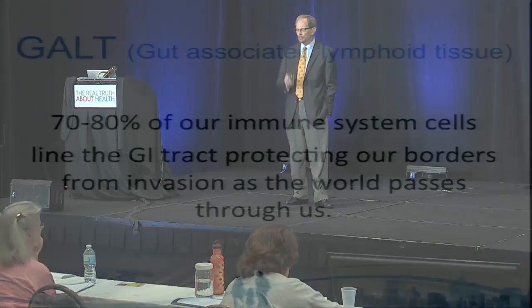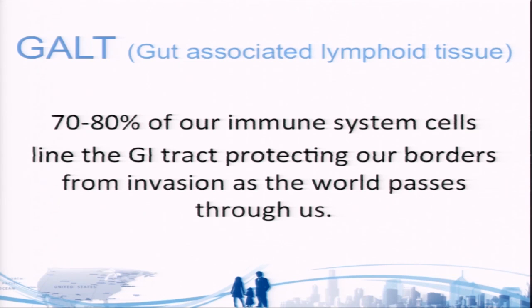70 to 80 percent of our immune system cells line the GI tract, protecting our borders from invasion as the world passes through us. You see the child crawling on the floor, tasting everything they find — even things they find on the dog — because they're instructing their immune system what to be tolerant of. The immune system has to learn what to tolerate and what not to.